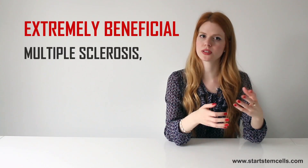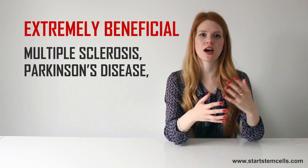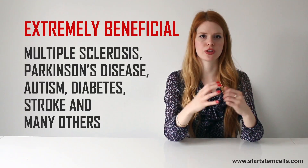Conditions treated include multiple sclerosis, Parkinson's disease, autism, diabetes, stroke and many others.